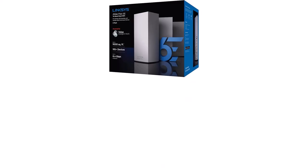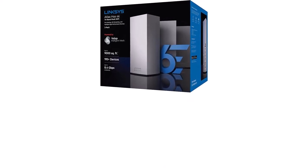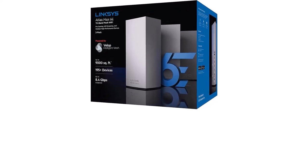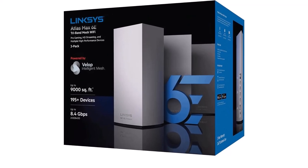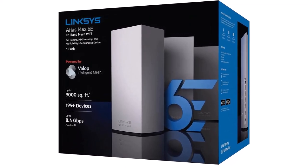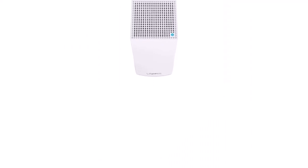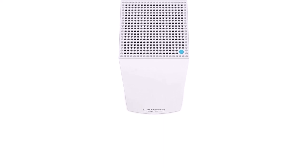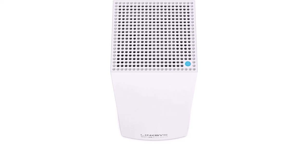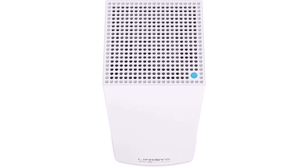Enough bandwidth to run video conferencing, working and learning from home, and AR/VR devices simultaneously. The Linksys Atlas Max 6E Tri-Band Mesh Wi-Fi 6E System 3-Pack unleashes the biggest upgrade to Wi-Fi in a decade, bringing the ultra-fast, low-latency 6 GHz band to every corner of your home. Use as a backhaul between nodes or connect directly for seamless video conferencing, working from home, remote learning, and even the latest AR and VR.